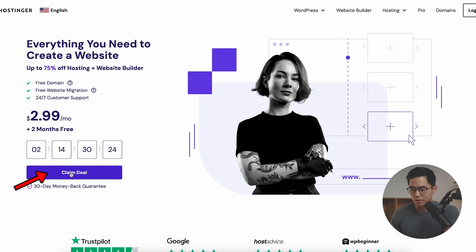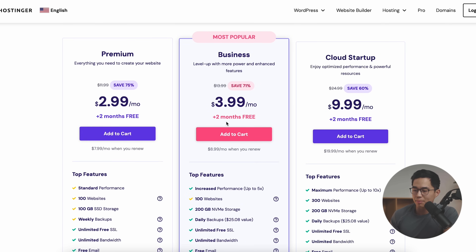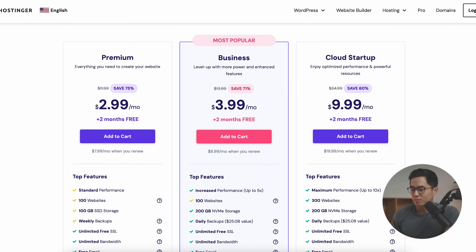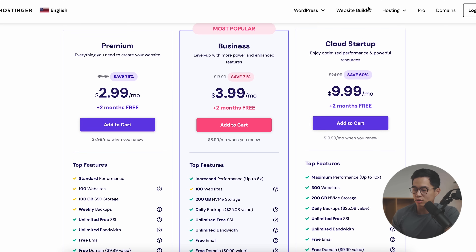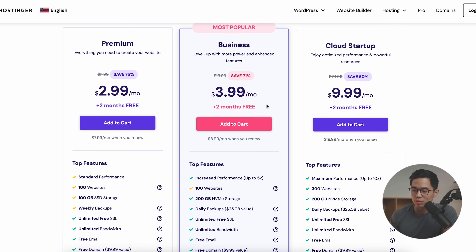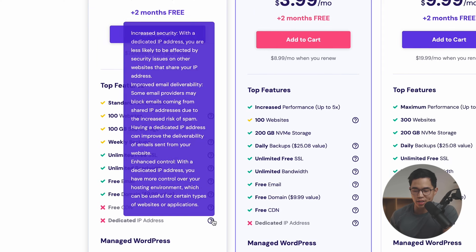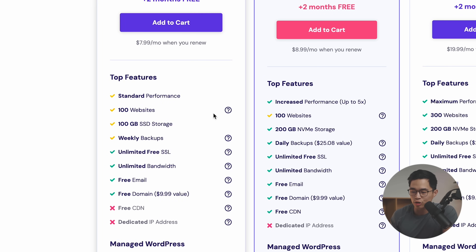Using that link down below, you'll get to Hostinger and click Claim Deal. Next, it's going to have you select the plan you want — there's the premium, the business, and the cloud startup plans. For most of you, you probably won't need the cloud startup plan; you can upgrade later if your website gets big. The premium and the business plans are going to be the best for most people. You can create 100 different websites with any of these plans and get a ton of storage.